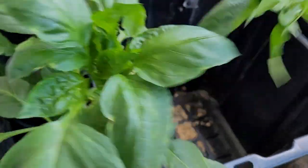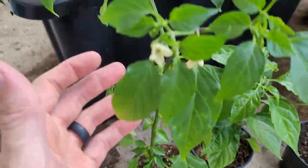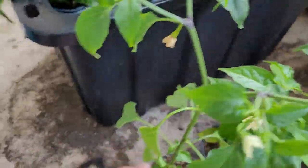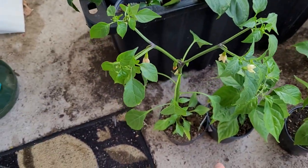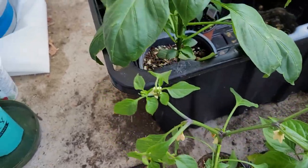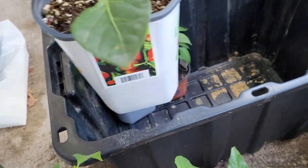Got another long thin — I think it's a cayenne long thin. It's a little bit leggy but production has already started on this plant, so we'll see how she goes. My own cayenne long thins are just starting production too, so the timing is kind of interesting.